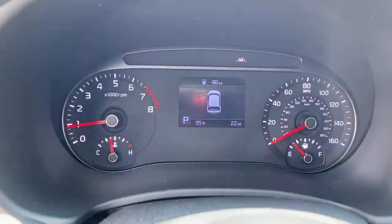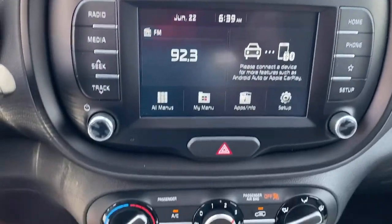Everyday practicality meets high-spirited fun in this well-equipped Soul. See for yourself when you...